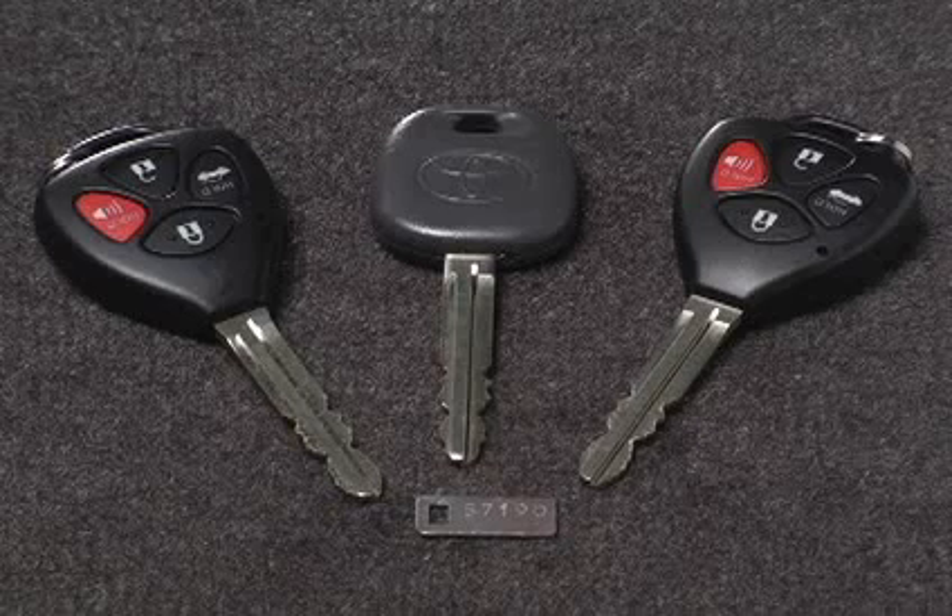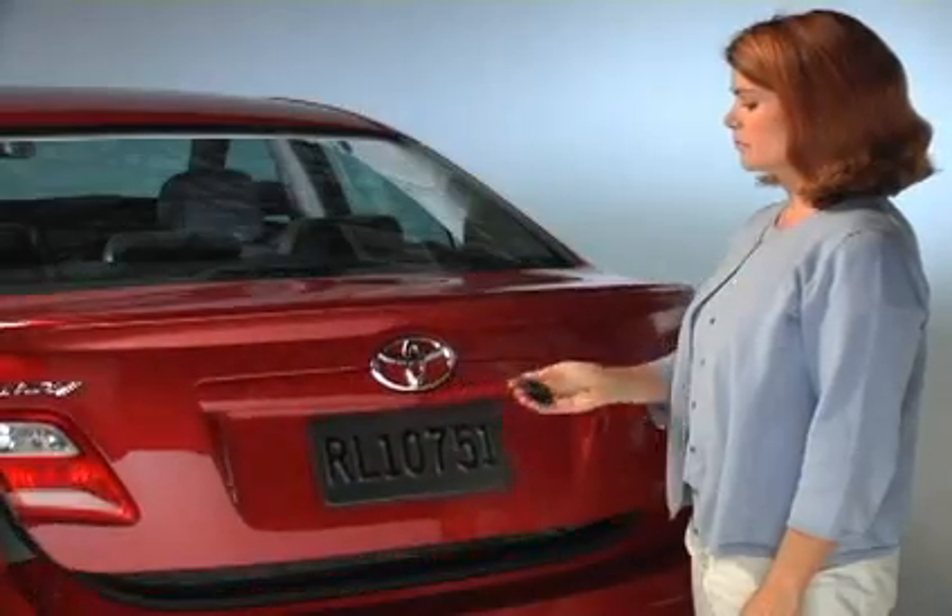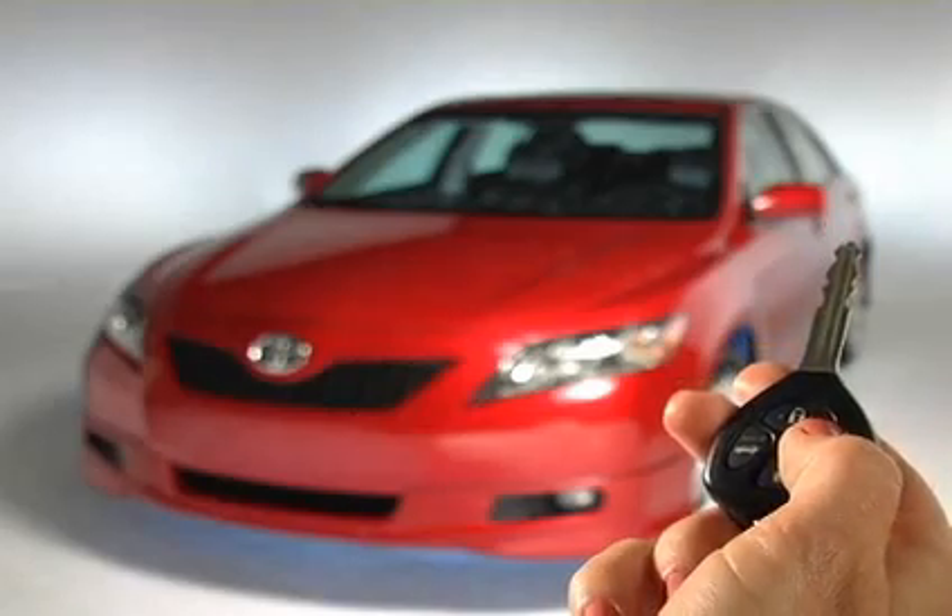Your Camry comes with two types of keys. Your master keys work in every lock and are equipped with a remote keyless entry feature that lets you lock or unlock all the doors, open the trunk lid, or operate the alarm.